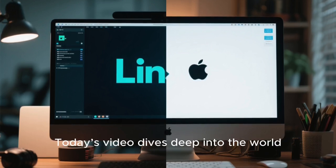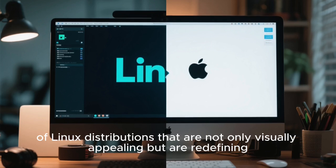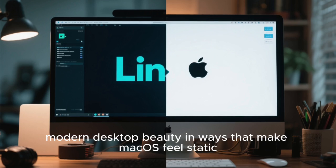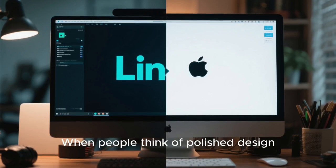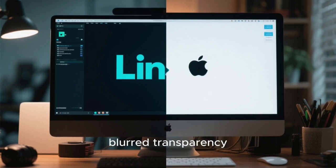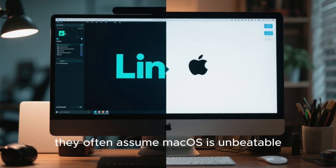Today's video dives deep into the world of Linux distributions that are not only visually appealing, but are redefining modern desktop beauty in ways that make Mac OS feel static, predictable, and surprisingly limited. When people think of polished design, animated transitions, blurred transparency, subtle color gradients, and fluid workflows, they often assume Mac OS is unbeatable.